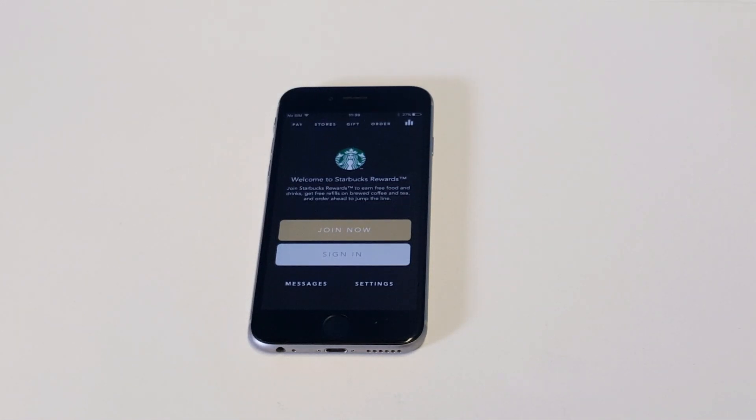What's up, you guys? Eddie at FlipTronics. I'm going to give you guys some help if you're having some issues with the Starbucks app not working. This is going to be both for Android and iOS, so it's going to be for both platforms.